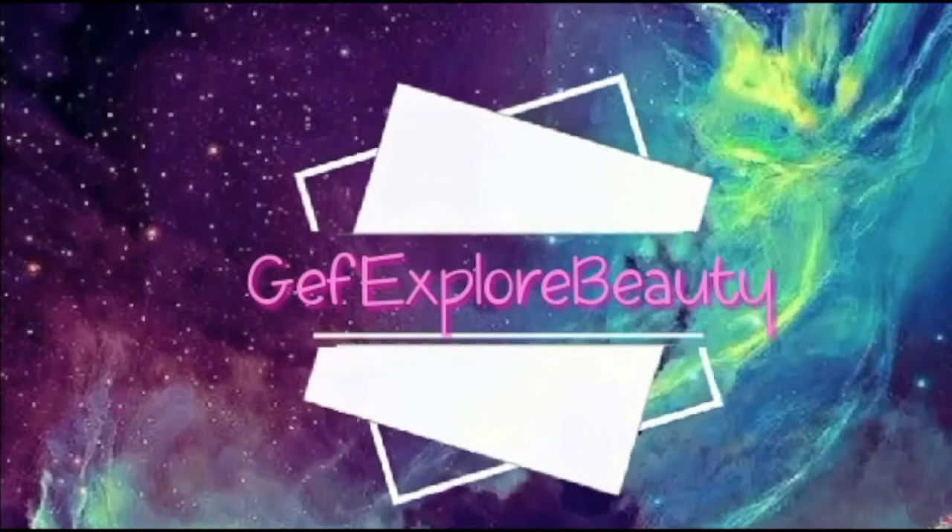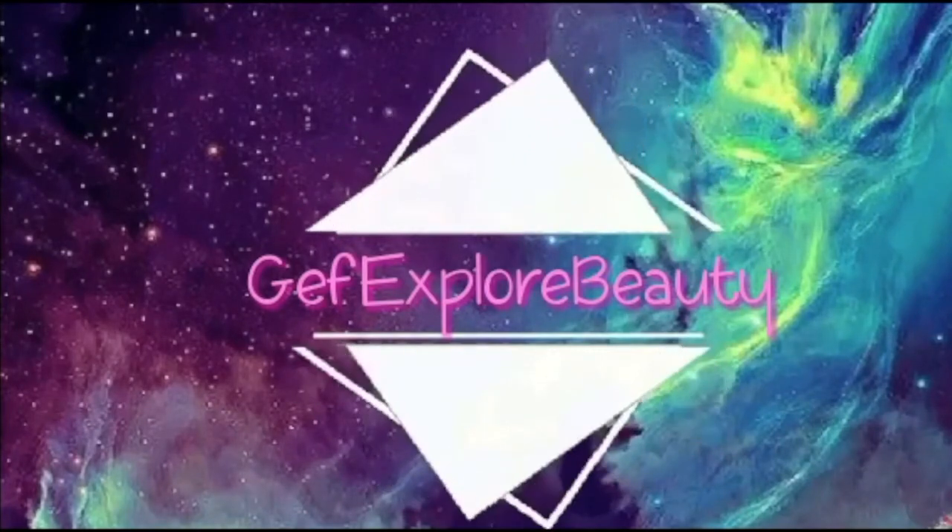Wow! Pogi ka! Welcome mga ka-beauties! If you're new here, don't forget to subscribe para ma-notify kayo sa future video of Bloodscope. So on today's video, I will just going to have a quick share on my recent purchase sa Watson's. This is our cosmetic products from BLP brand, which is a makeup line by Ann Fertif.